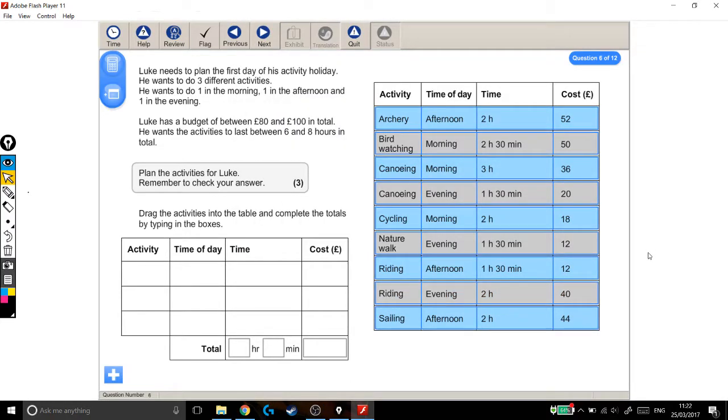We're looking at a level 2 functional skills exam question. For this one we're going to need to drag and drop different options from a list of activities into a timetable to meet some criteria about how long they should last and the budget given in the question. Luke needs to plan the first day of his activity holiday. He wants to do three different activities — one in the morning, one in the afternoon, and one in the evening. Luke has a budget of between £80 and £100 in total, and he wants the activities to last between six and eight hours in total.